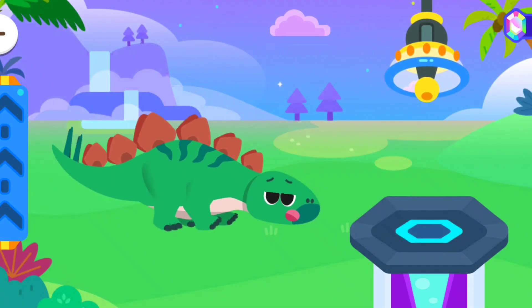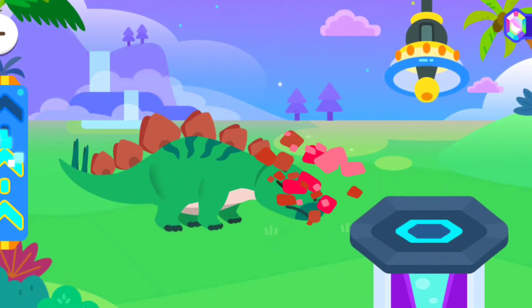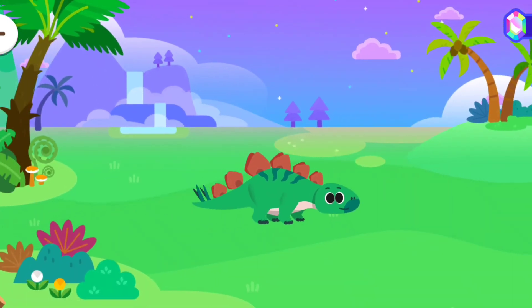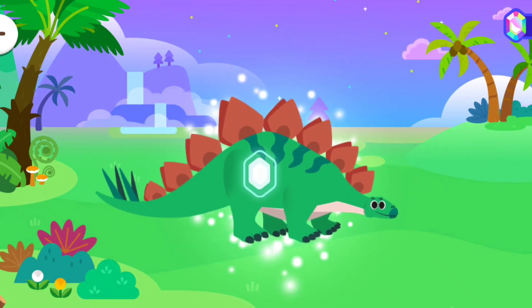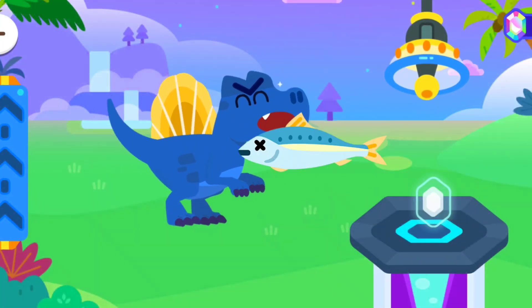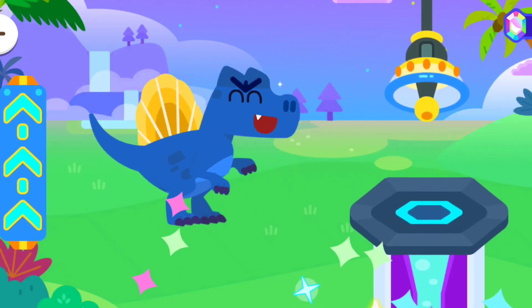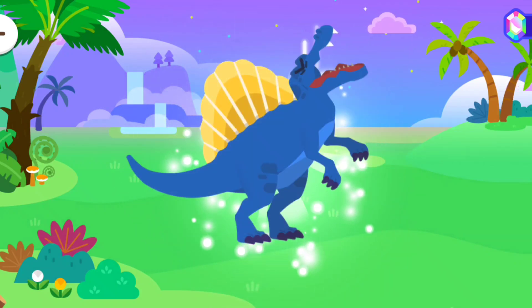Let's help the dinosaur get bigger! Wow! It's all grown up! Let's help the dinosaur get bigger! Wow! It's all grown up!